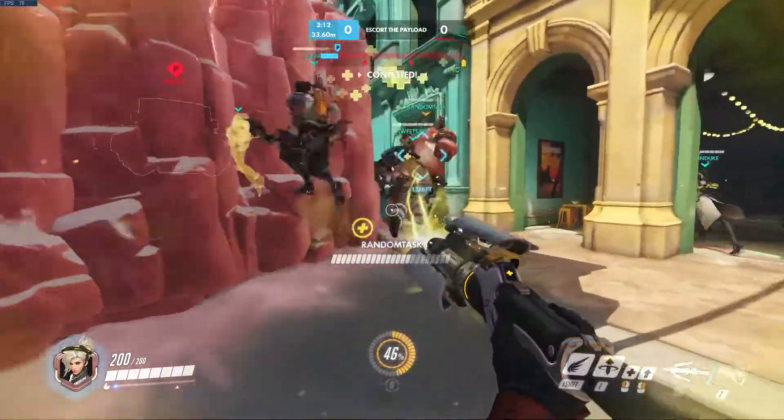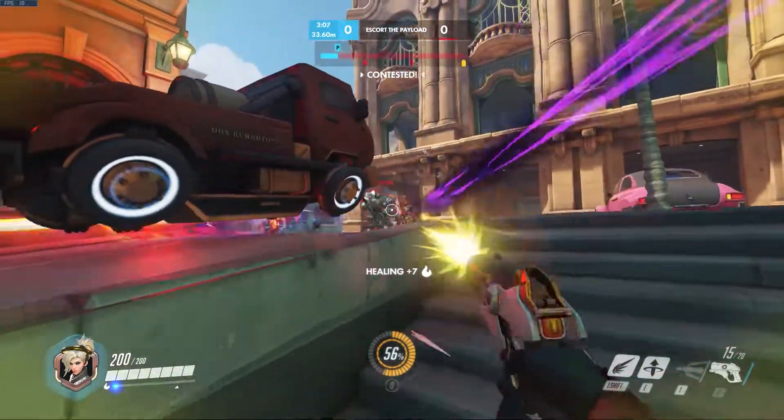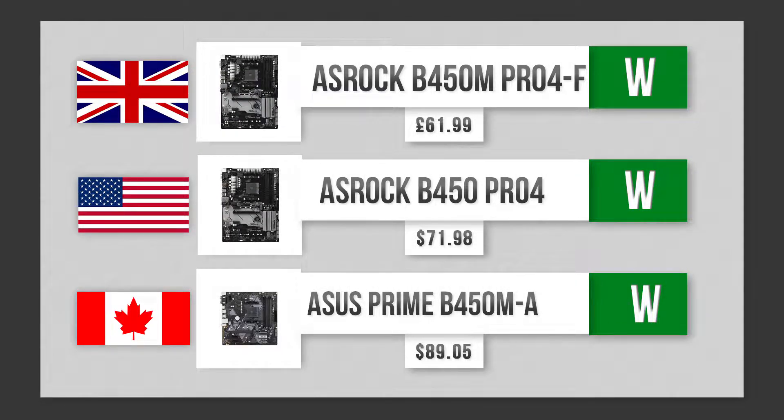Definitely better than the older i7s. For motherboards, we got a tie — two ASRocks and one ASUS — 64 gigs of RAM supported, four slots. Pretty straightforward.